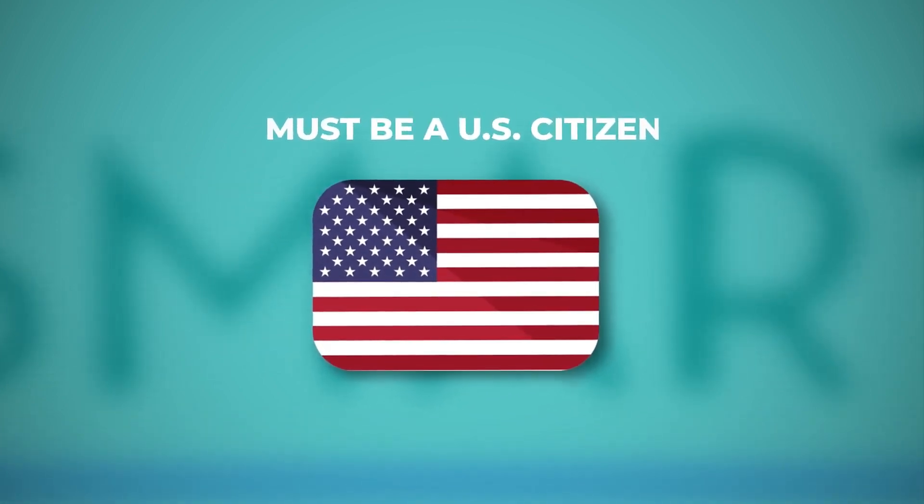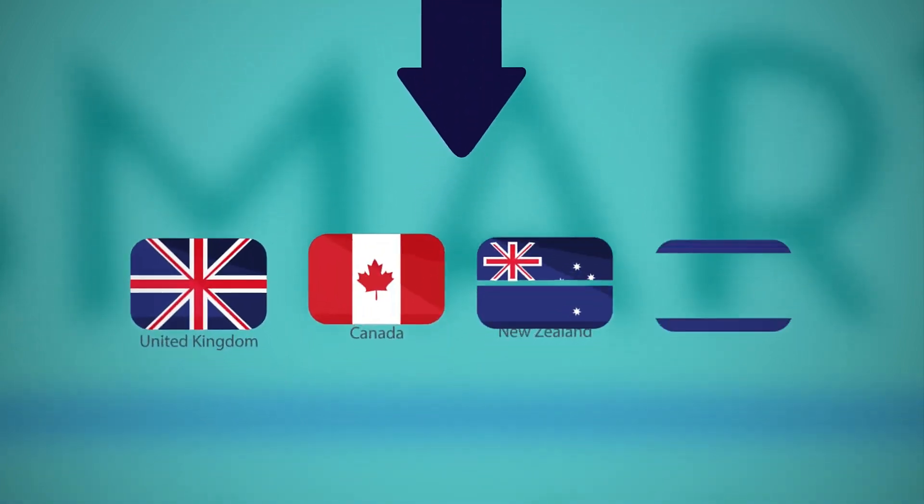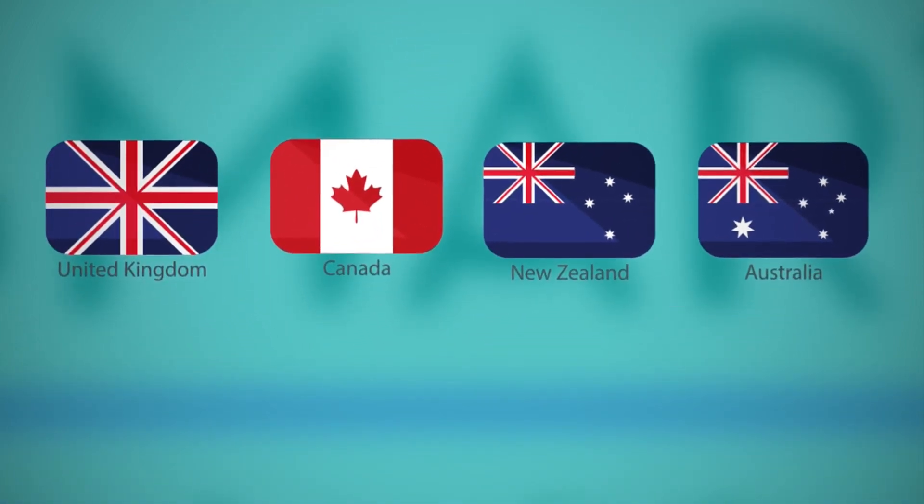You must be a U.S. citizen. A few exceptions include citizens of the United Kingdom, Canada, New Zealand, or Australia.